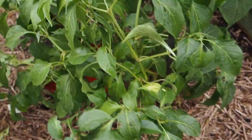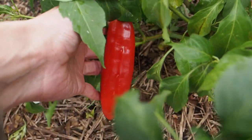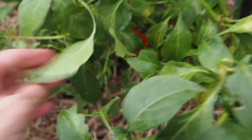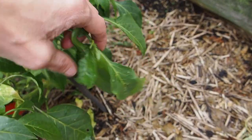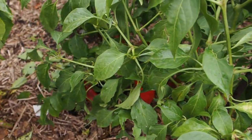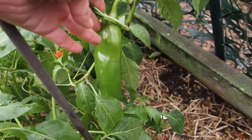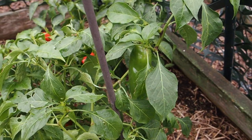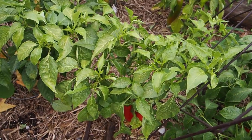Then here we have a Sandia — this is an Anaheim-type pepper and it has been really productive, probably the most productive of the Mexican varieties that I grew. This is how it looks ripe; a lot of people use these for green chili. Here's a green one, and I have harvested a lot of the red ones for a Mexican chili powder. I've also cooked a few dishes with the green ones — I made a green tomatillo enchilada sauce that I put some of these in, which turned out really good.